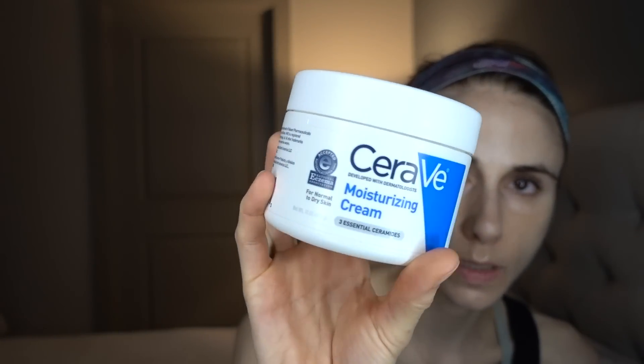My moisturizing cream of choice — my holy grail — is the CeraVe Moisturizing Cream. I'm now on my third tub of it this year. It's fragrance-free, contains ceramides, and is fantastic applied to wet skin out of the shower. I'll list other equally good moisturizing creams in the description box. No, they don't sponsor me — I just really love them as a personal eczema sufferer.